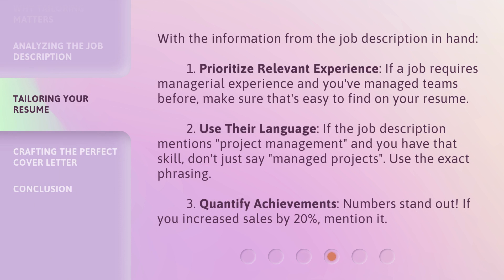With the information from the job description in hand: one, prioritize relevant experience — if a job requires managerial experience and you've managed teams before, make sure that's easy to find on your resume; two, use their language — if the job description mentions 'project management' and you have that skill, don't just say 'managed projects,' use the exact phrasing; three, quantify achievements — numbers stand out, so if you increased sales by 20%, mention it.